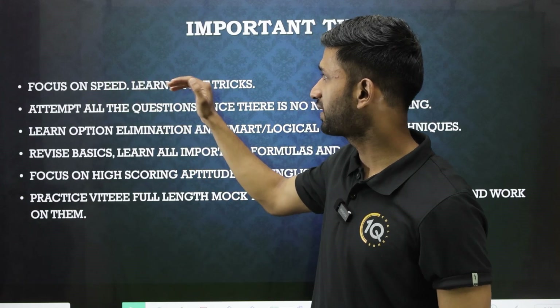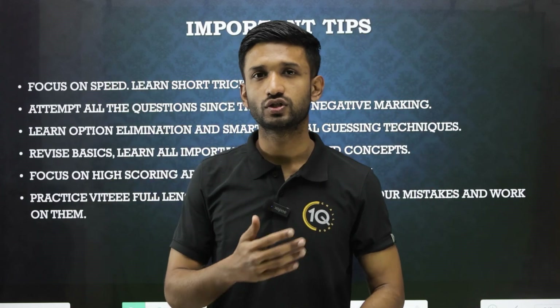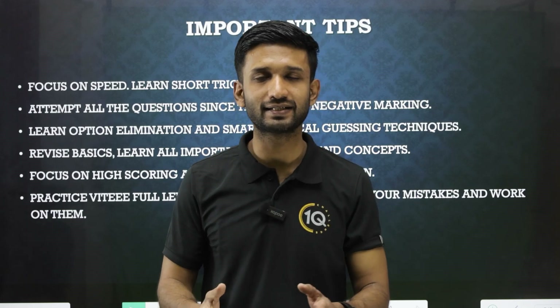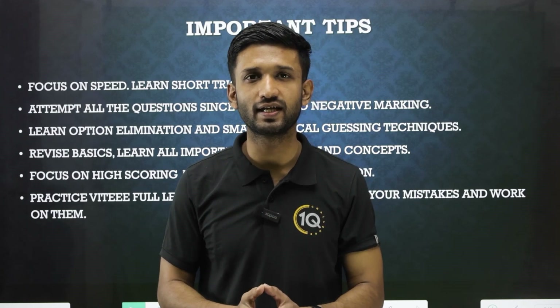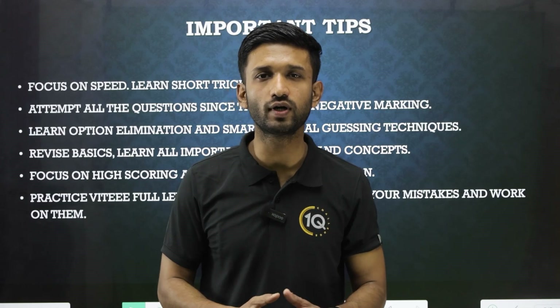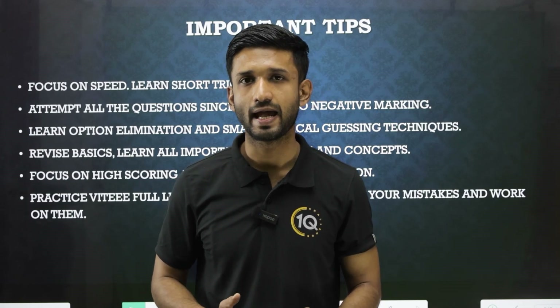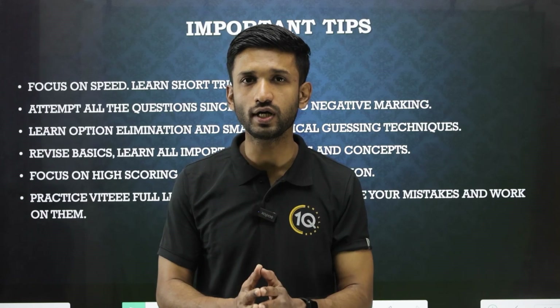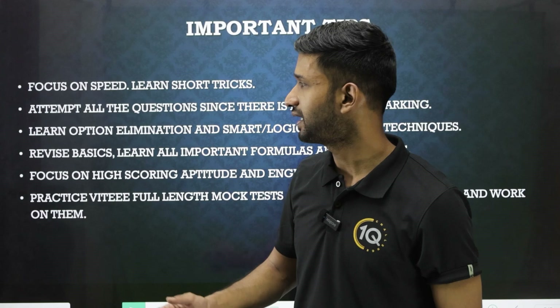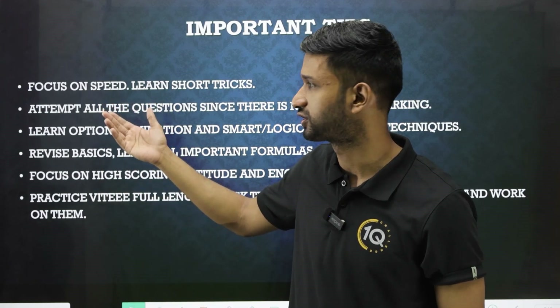The first tip is to focus on speed and learn short tricks. Students who have focused on short tricks and applied them in the examination have done really well, because VITEEE is all about speed. You need to do 125 questions within 150 minutes, and if you apply short tricks and solve questions quickly, you can attempt as many questions as possible.